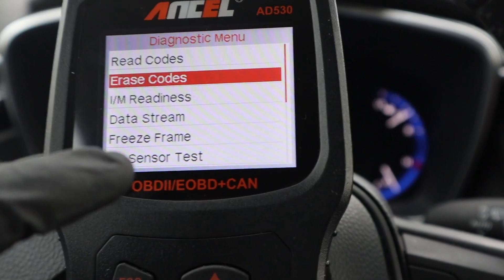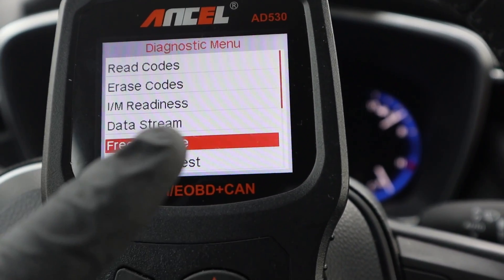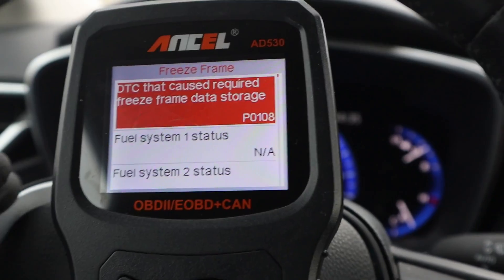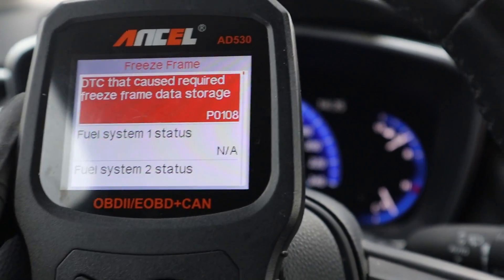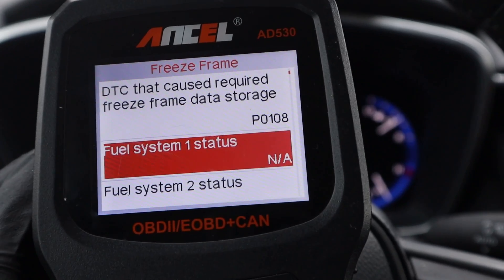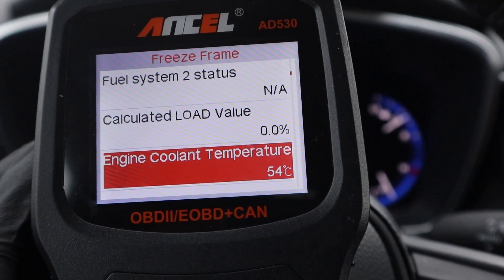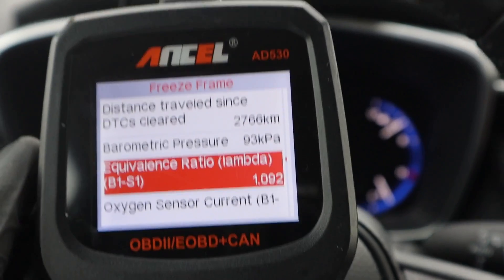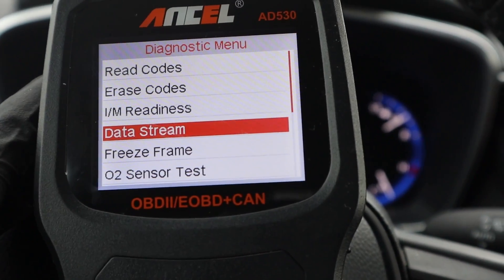Before erasing codes, I will show you other functions — for example freeze frame data. If I erase codes, I will also erase my freeze frame data. We have freeze frame for those trouble codes. For example, for code P0108 we can see all the data exactly from the time when the code was stored in the ECU. You can check all the data from exactly when this code was set.